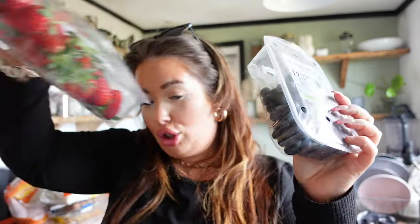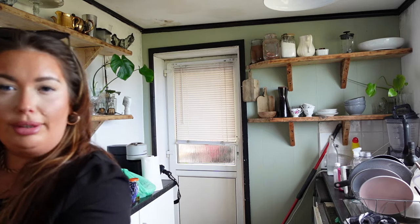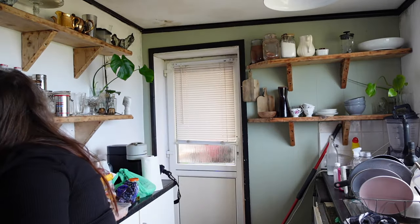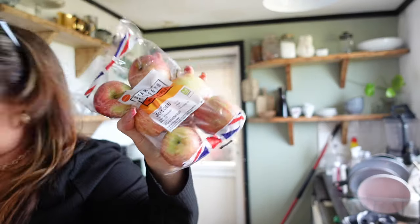Some peppers, the other cucumber, blueberries, strawberries. Oranges for lunches. A pineapple for the pineapple chicken. Bananas for my monkeys.